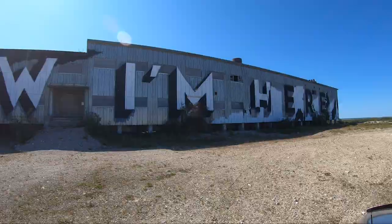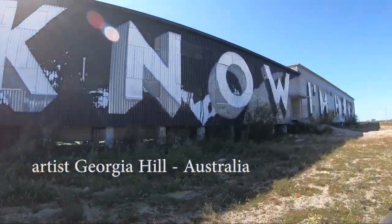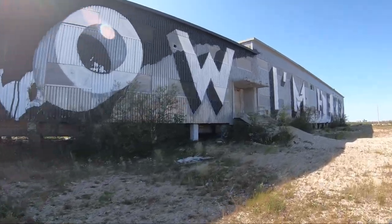A 400-foot-long mural shouts out 'don't forget us,' even though melting sea ice, blizzards, and flooding have brought isolation.